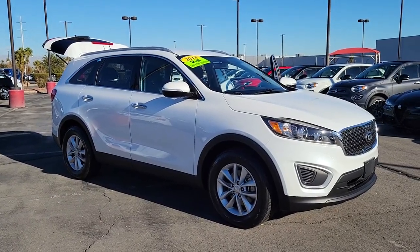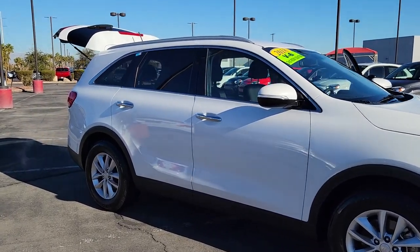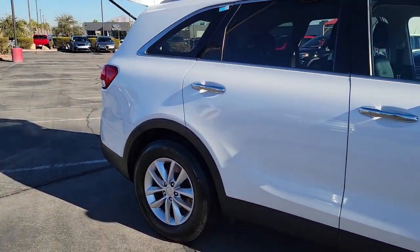Get acquainted with the 2018 Kia Sorento. With less than 60,000 miles on the odometer, this vehicle provides excellent value.